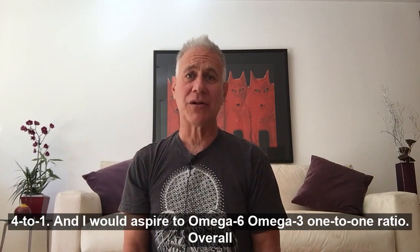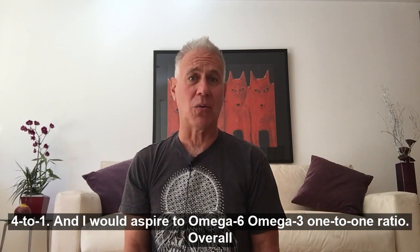And I would aspire to an omega-6 to omega-3 ratio of 1 to 1.